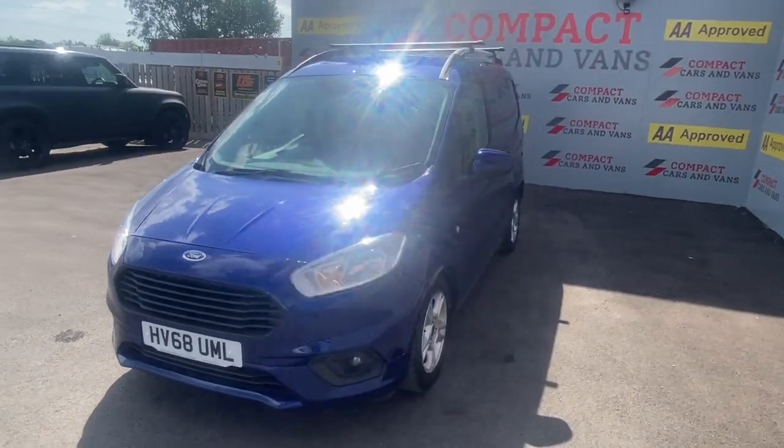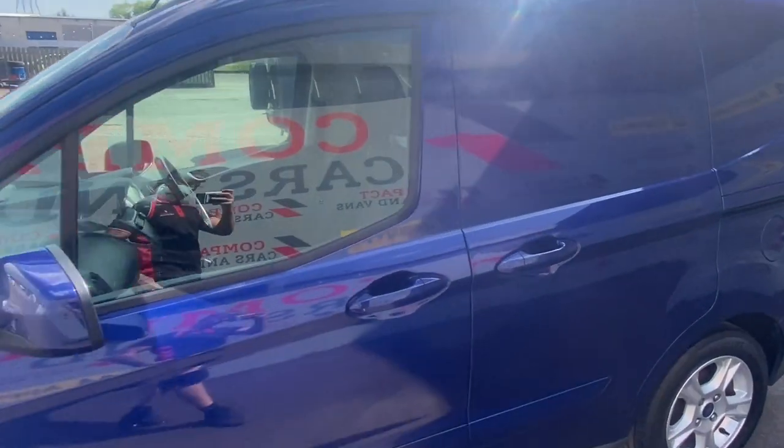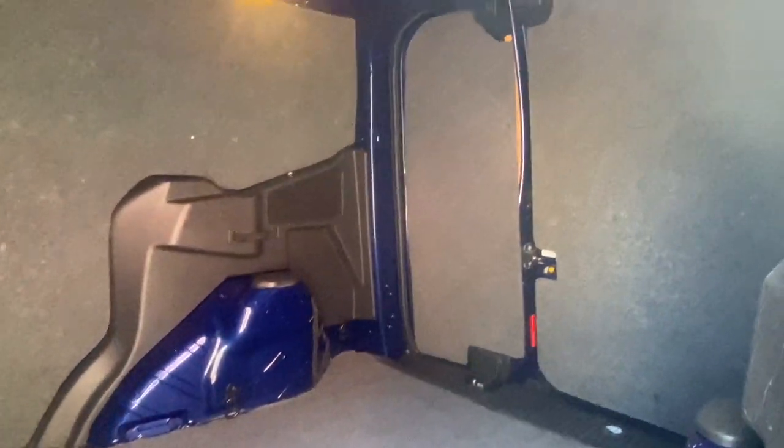Louis from Compact Cars and Vans here, and today we are delighted to present a superb example of Ford's excellent commercial vehicles — the Ford Transit Courier — with this particular model having just over 75,000 miles travelled.